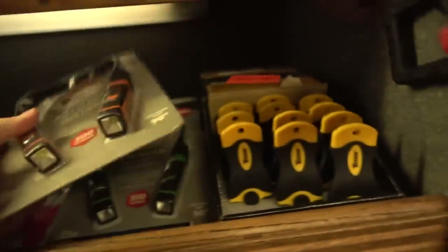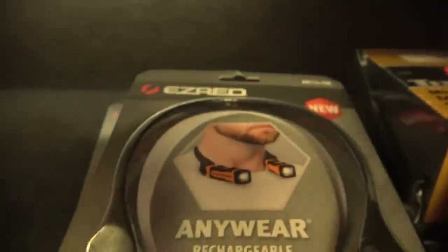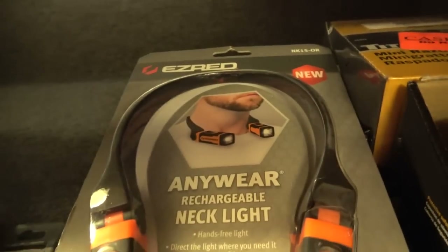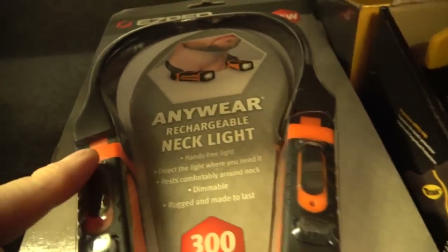Streamlight also has these incredibly popular Pocket Mate lights — they have a little carabiner for your key ring and a clip for your ball cap rim. These come in silver, red, blue, and pink. Some neck lights from EasyRed — they have three colors: orange, green, and red. Independent light heads both operate and charge separately, no battery pack on the back so it's comfortable to use lying on your creeper. Put them on your neck or around your head — very versatile, and you can aim each light head independently.